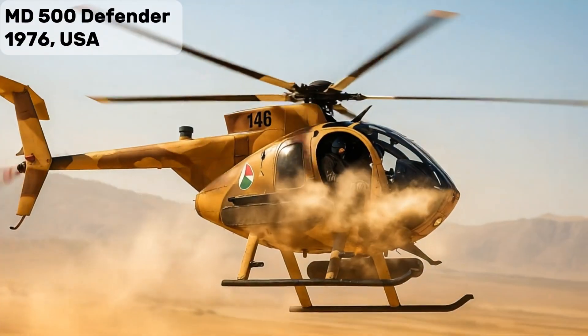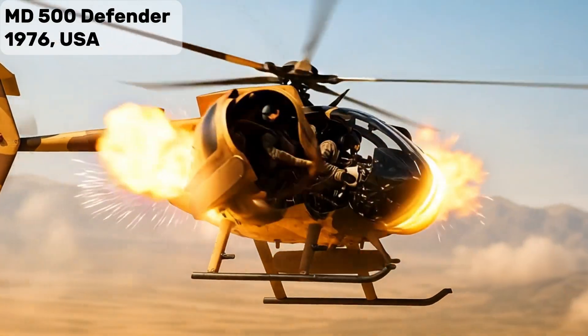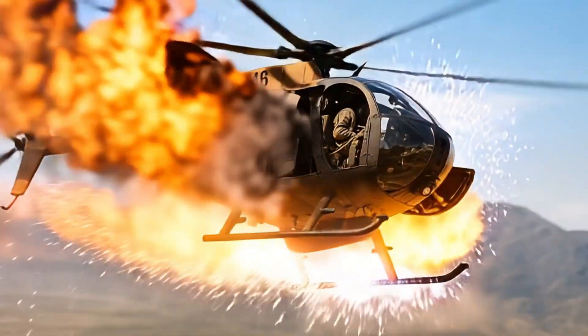MD-500 Defender — military version of the MD-500, versatile and widely used in light attack roles.